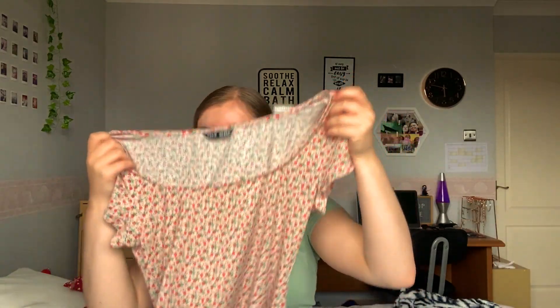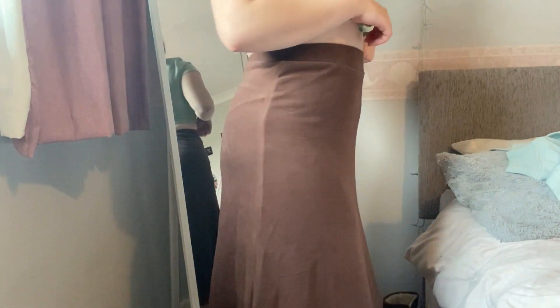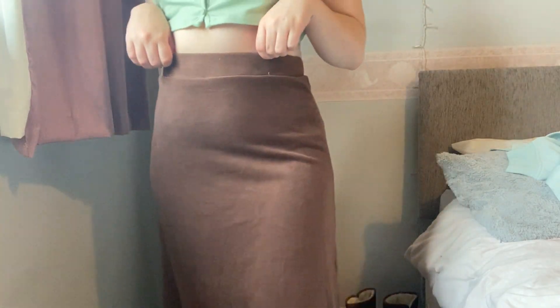Now this I wouldn't really call a summer outfit per se because it's a little bit thicker, but it will be cool for the autumn season. It's just this really long brown skirt in quite thick material. I found it really cool — a lot of people on Instagram wear stuff like this, like Erica Diane. Even though it's a bit thick for summer, I can wear it towards the end of summer or in autumn and winter.